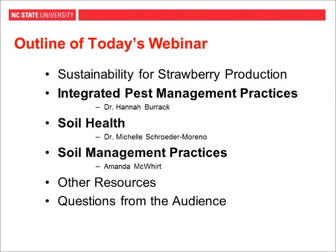Then we're going to have Dr. Hannah Burrock, an associate professor of entomology and extension specialist at NC State. She's going to speak about integrated pest management practices. And then we will have Dr. Michelle Schroeder-Moreno, an associate professor of crop science at NC State and the agroecology program coordinator. She's going to be talking about soil health and its importance in strawberry production. And I'm going to follow her and talk about soil management practices for strawberry production.